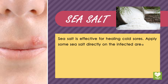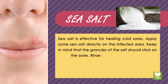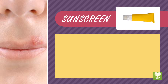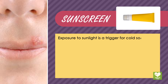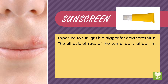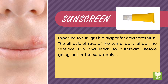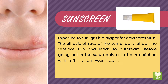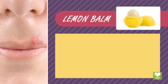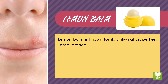Sea salt is effective for healing cold sores. Apply some sea salt directly on the infected area, making sure the granules of salt stick on the sore. Rinse it off after 10 minutes. Sunscreen: exposure to sunlight is a trigger for the cold sores virus. The ultraviolet rays of the sun directly affect sensitive skin and lead to outbreaks. Before going out in the sun, apply a lip balm enriched with SPF-15 on your lips. You can also use sunscreen lipstick.